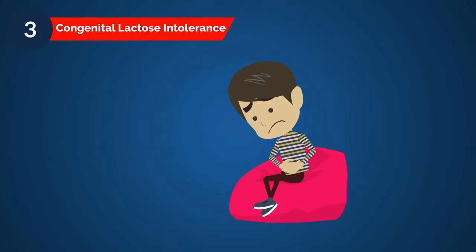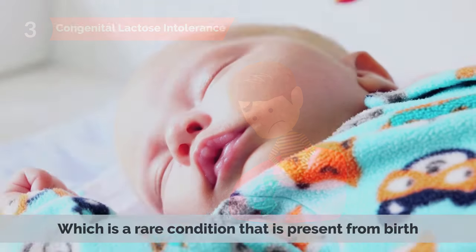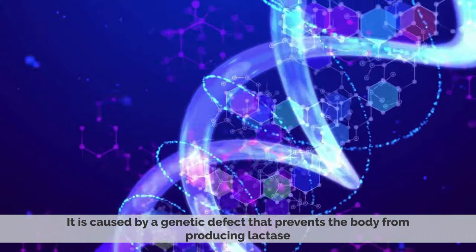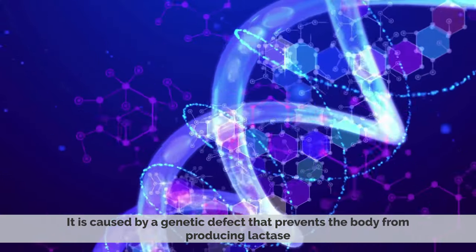Number three: congenital lactose intolerance, which is a rare condition that is present from birth. It is caused by a genetic defect that prevents the body from producing lactase.